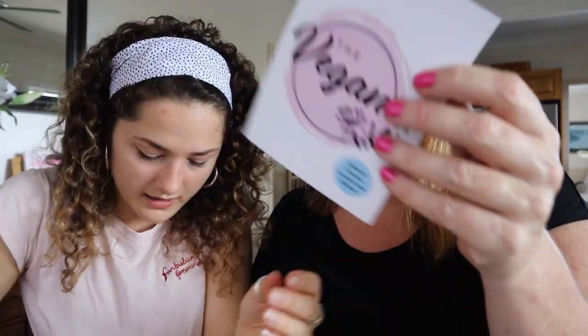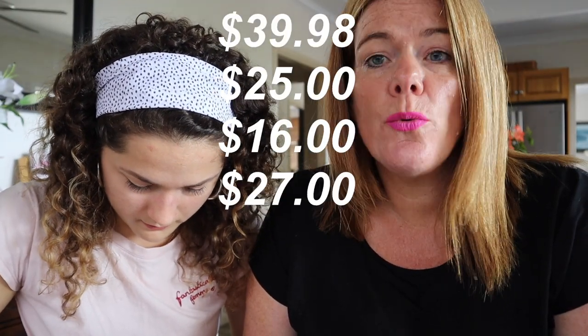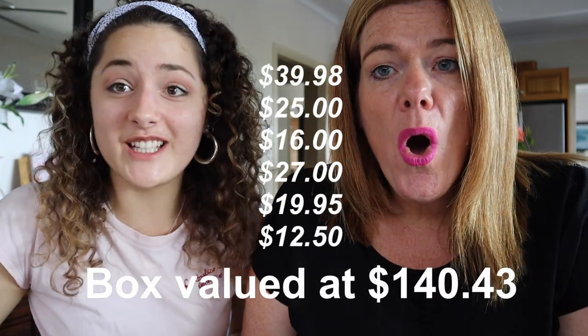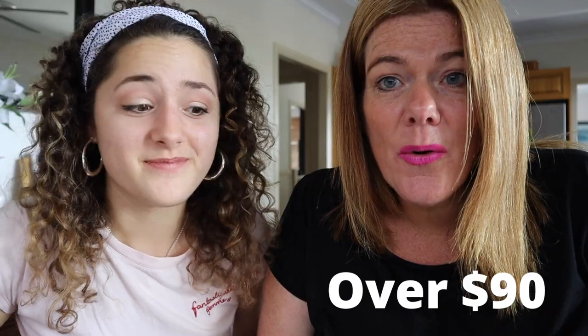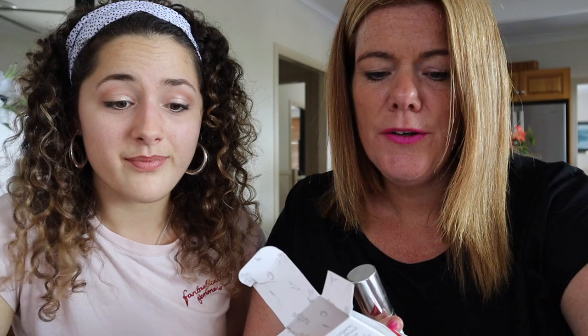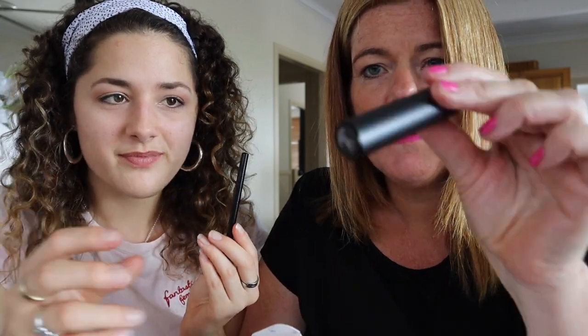Everything in here — let me add it up with my calculator: $39.98, $25, $16, $27, $19.95, $12.50 — that's $140.43! And do you know how much the box costs? $49.95. That's saving over $90! So you've got your serum, your spritzer, your hair mask, a lip liner, a lipstick, and a brow pencil — that's amazing value.